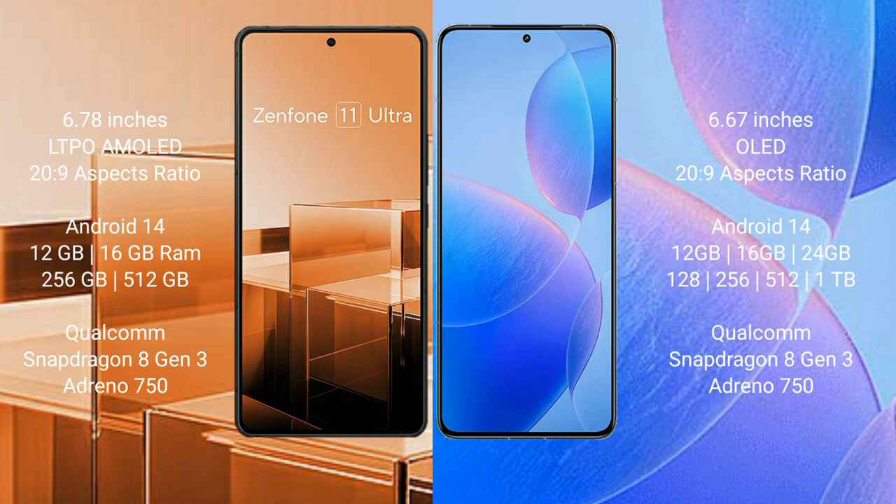and 256GB or 512GB internal storage, Qualcomm Snapdragon 8 Gen 3 processor, and GPU Adreno 750. Redmi K70 Pro comes with 12GB, 16GB, or 24GB RAM and 256GB, 512GB, or 1TB internal storage, Qualcomm Snapdragon 8 Gen 3 processor, and GPU Adreno 750.